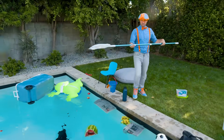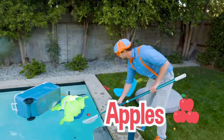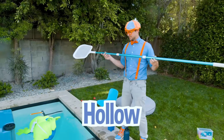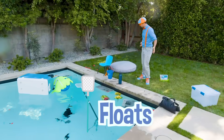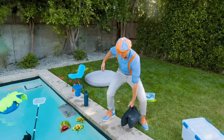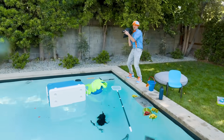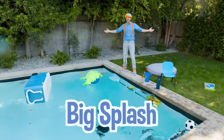Did you see me use this pool skimmer? This is what you use to scoop things out of the water — like these apples over here. I wonder if this floats or sinks. It's pretty light and I think it's hollow inside. It definitely floats! And this is a bag full of sand — that is heavy. I bet this is going to sink. It made a big splash!